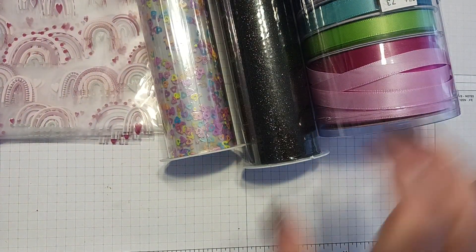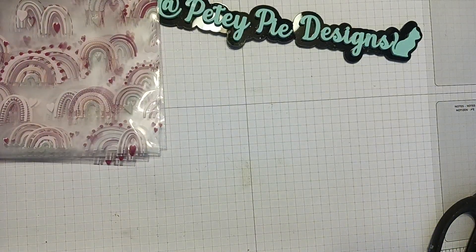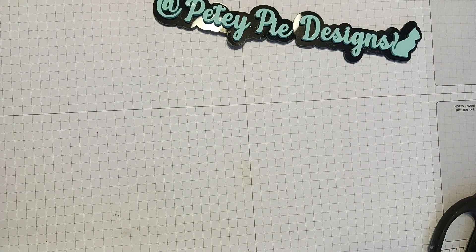All right, let me put these back — that's all I got at Hobby Lobby. Now I'm going to show you what I got at Joann's. Joann's was clearance as well.